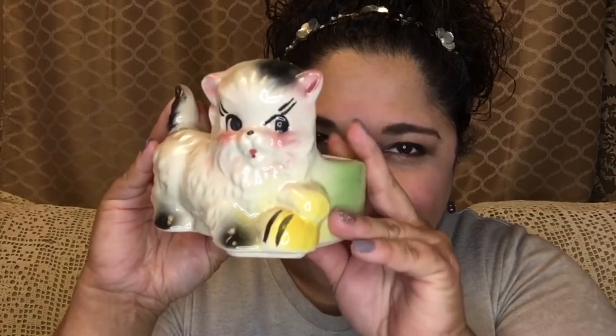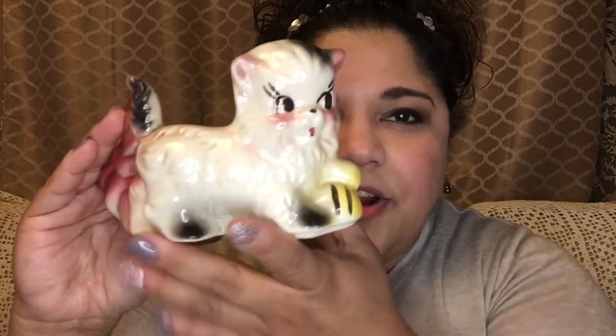That was one of the things I got from Alex. It was a cat day when I went to her sale! Look at this kitty — oh my goodness, it's a kitty cat planter!